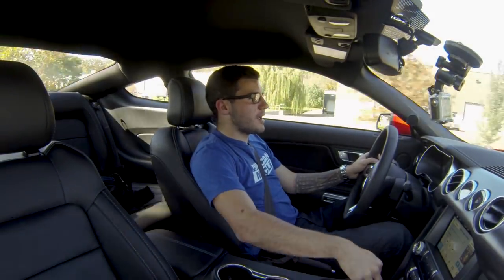All of that comes together in one 460 horsepower, 420 foot-pounds of torque package. Let's take this back into the shop before I end up stealing this thing.